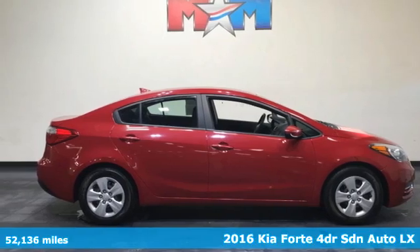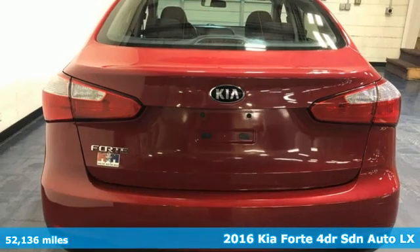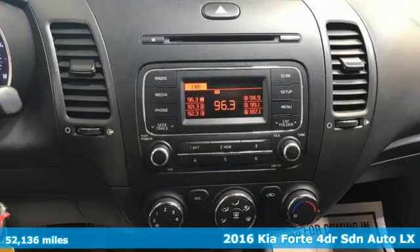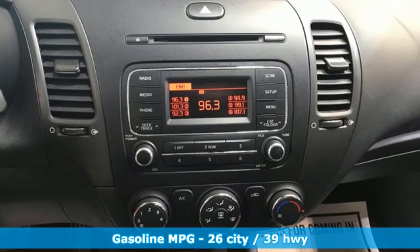Here's a 2016 Kia Forte. This Forte raises your expectations for what a compact sedan should be. It has a spacious interior, lots of amenities, and a lovable style.